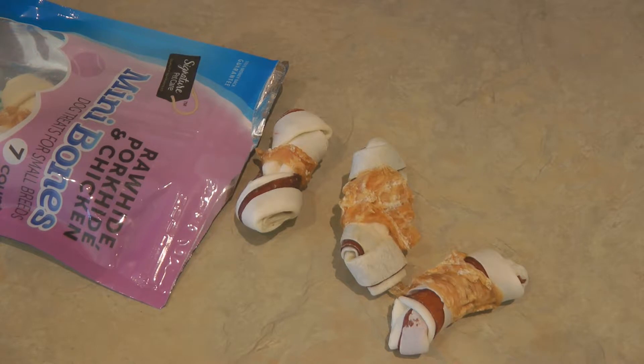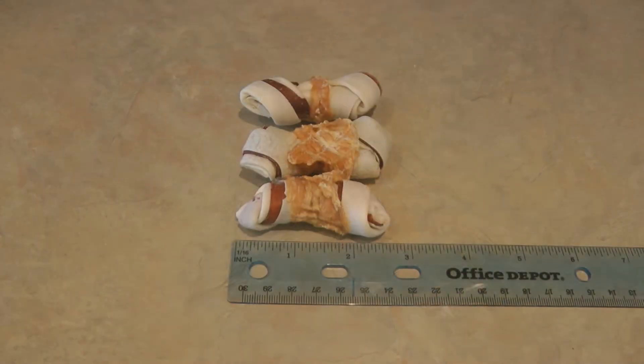It's a large size rawhide mini bone for a little dog. If your dog loves super chewy rawhide bones, these rawhide pork hide and chicken mini bones might be just the thing. Alaska Sammy doesn't usually like super chewy treats — let's see how he likes the mini bones.